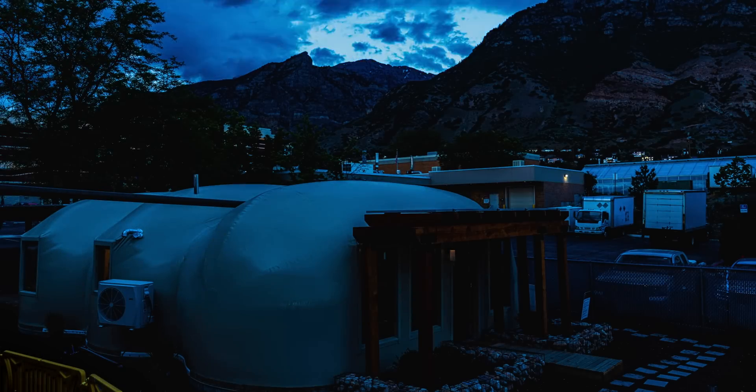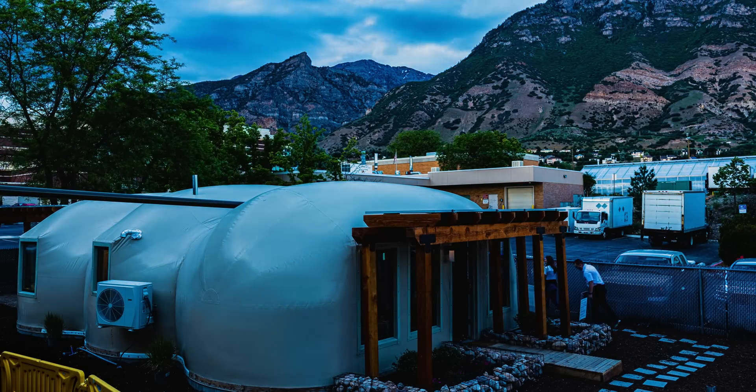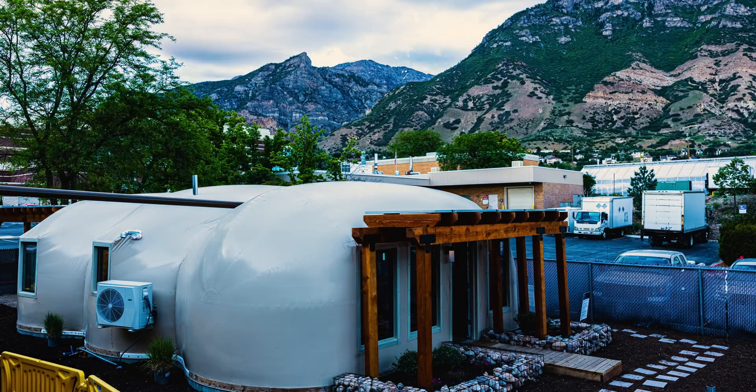This is the Triple Dome Home. Students built it here on campus as part of two international competitions. The whole idea behind it was to challenge the status quo and build something that's more sustainable.